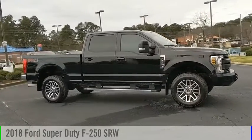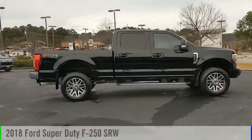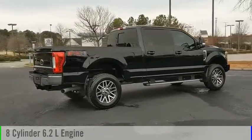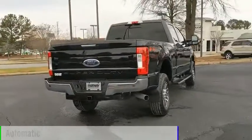Looking for the right vehicle? Check out the 2018 F-250 Super Duty. This vehicle is powered by a four-wheel drive, eight-cylinder, 6.2-liter engine, and comes with an automatic transmission.